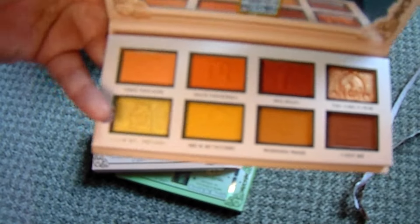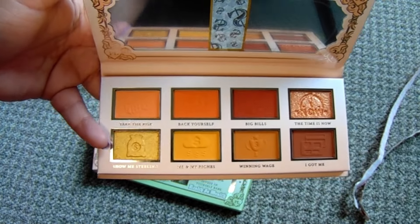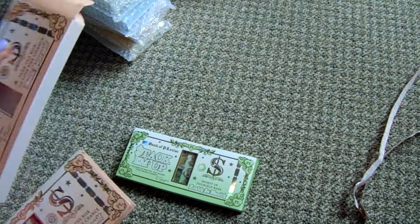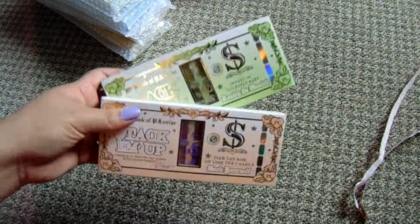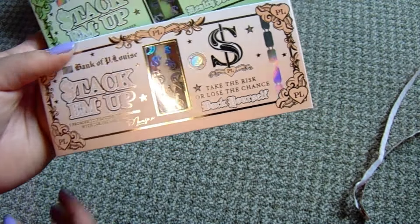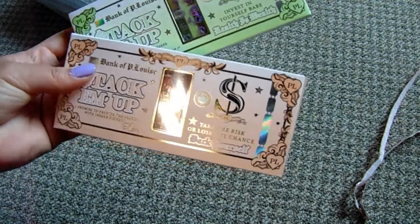Here we are again, having purchased both of these. This is the orange version - you'll always catch me buying orange, green, and yellow palettes. The P.Louise formula is decent, not the best, not the worst. What you're really buying is the aesthetic. I got these for $11 each - they retail for $22. These are called Best In Yourself Babe, Healthy Is Wealth, and Take The Risk Or Lose The Chance, Back Yourself.